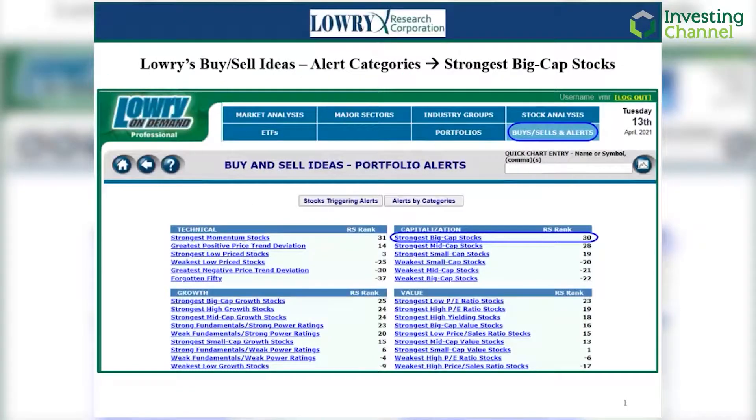The buys/sells and alerts tab off of the homepage provides an array of self-directed pre-packaged stock screen lists on both the buys, sells, and alert categories pages. Keeping out of the contentious growth versus value argument, we focus on the less debatable short-term trend of large-cap relative strength.